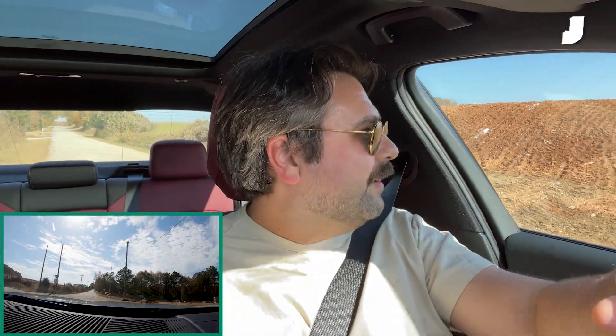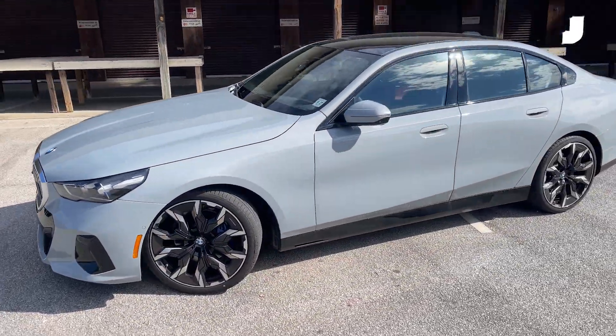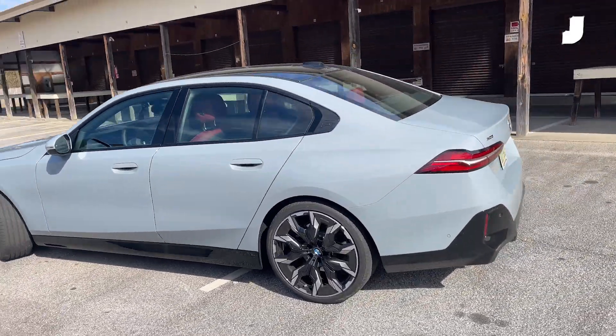Like all BMW 5 Series, it's got a ZF 8-speed transmission. It's a great transmission — responds quickly to your shifts. It's so smooth you almost don't feel the shifts at all, which is exactly what you want in a car like this. Because if you're getting the 530, sure you get the M Sport package for the looks, but really you're looking for an executive car — a car to commute in that'll give you some status on your way to your business job doing business.